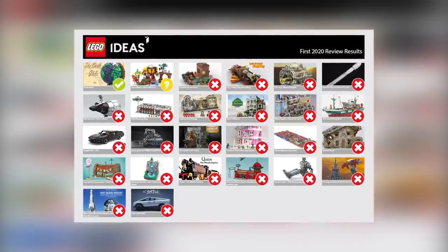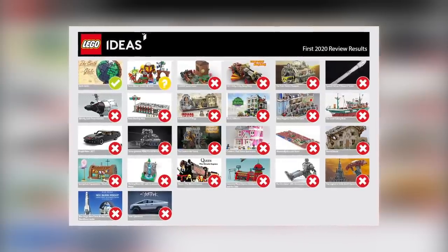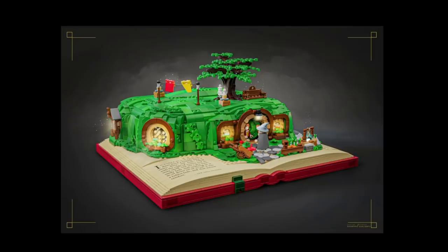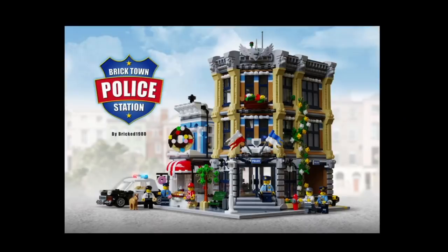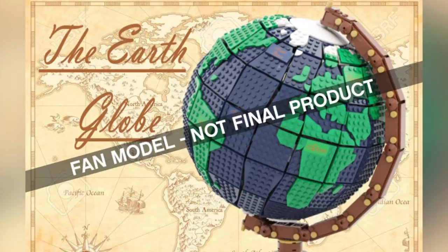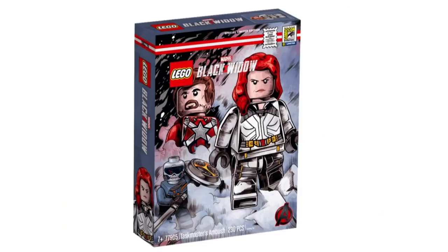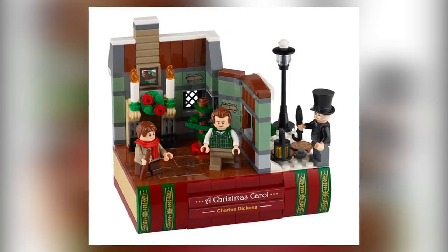Hey everybody, welcome to Brick Vault! Today is another LEGO weekly news update. There's a lot of Ideas news, a few new sets got 10,000 votes for the next review stage, the 2020 first review stage winners were announced, a couple more small set reveals here and there, and an interesting seasonal set which I hope becomes a trend for other authors later down the line.